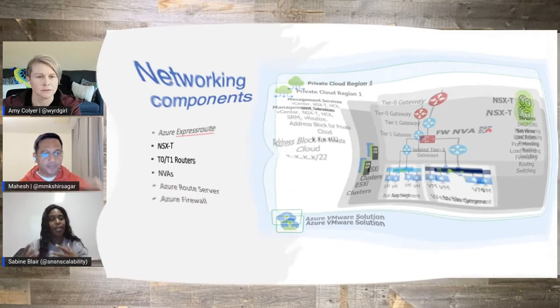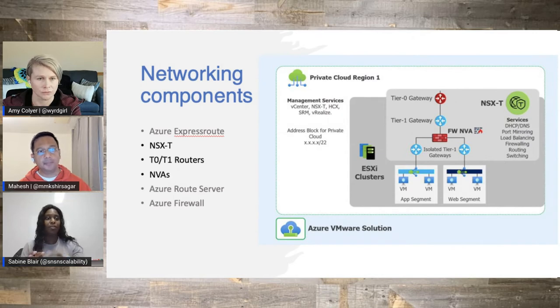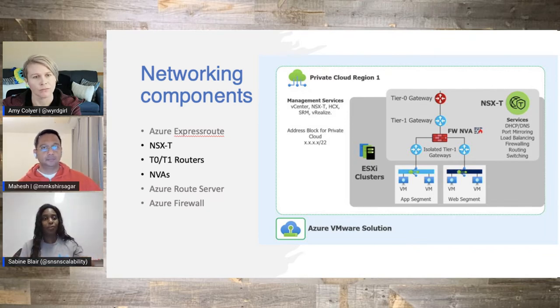From there, we have network virtual appliances. This can be something you use natively within NSX-T, but as a customer you have the freedom to bring one in as well — whether you have a license for one already on-prem, or you want to spin up a virtual appliance within NSX-T itself in your software-defined data center, or in Azure. You'll see in different diagrams we have later on the different flows where you want traffic inspection to occur, which is why you would use a network virtual appliance.